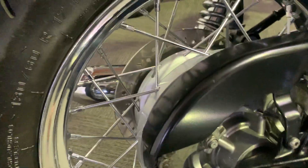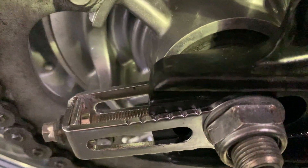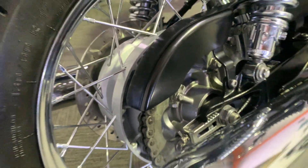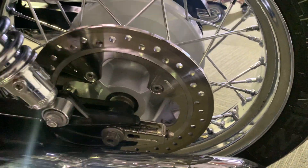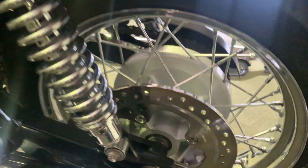I'll show you the chain and sprockets. You can see it's had some use obviously, but it's not even halfway through its adjustment. The sprockets are not in any way hooked at all, so they look like they're in nice condition. The rear disc feels like brand new, to be fair — I'm not saying it is brand new, but it certainly hasn't done much.